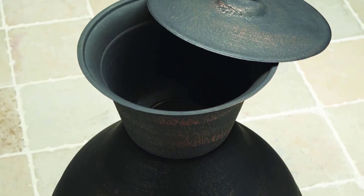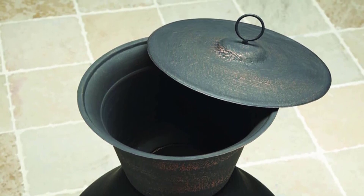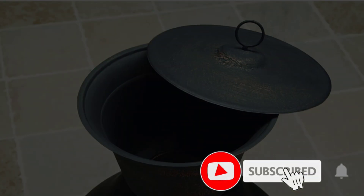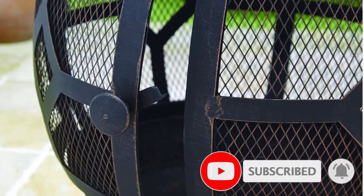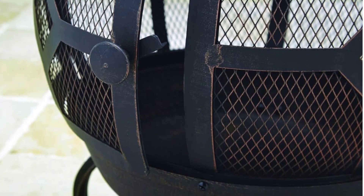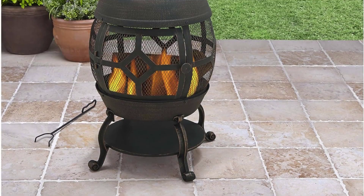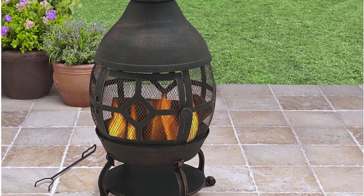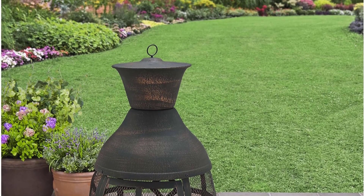Allowing you to enjoy the warmth and ambience from every angle. The mesh screen cover ensures safety by keeping embers contained, while the included poker allows for easy fire management. With dimensions of 22.8-inch L x 22.8 W x 45.7 H, this chimenea is spacious enough to create a cozy atmosphere for entertaining. The nylon cover protects the chimenea from the elements when not in use, ensuring its durability for years to come.